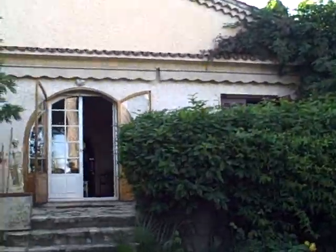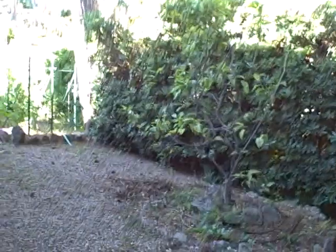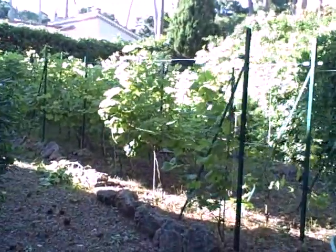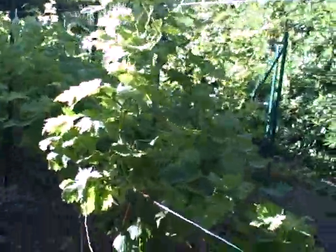This is the house we're staying in. It's called Cantilene, and this is the back side of the house. These are the grapes that are growing in the side yard — they haven't got any grapes on them yet, but we have high hopes.